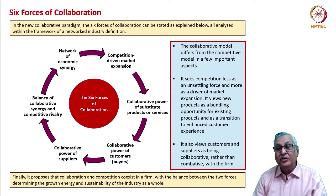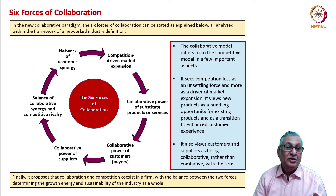There should be a balance of collaborative synergy and competitive rivalry — when that happens, instead of rivalry you will have network synergy, and economic synergy emerges through the collaborative method. The collaborative model differs from the competitive model: it sees competition as more of a market expansion approach, views new products as a bundling opportunity rather than a transition to substitution and obsolescence, and sees customers and suppliers as collaborative with the firm rather than combative. Collaboration and competition can co-exist, and their balance determines the growth, energy, and sustainability of the industry.